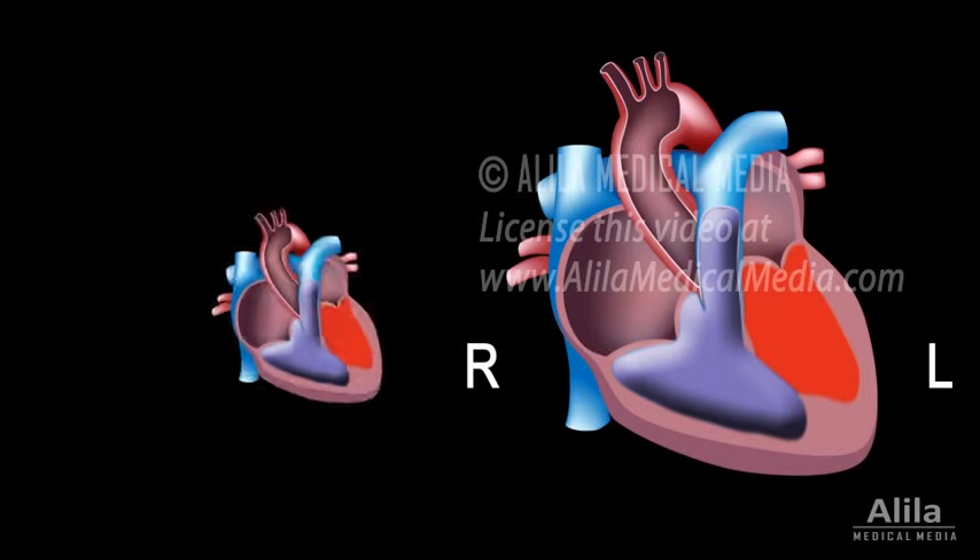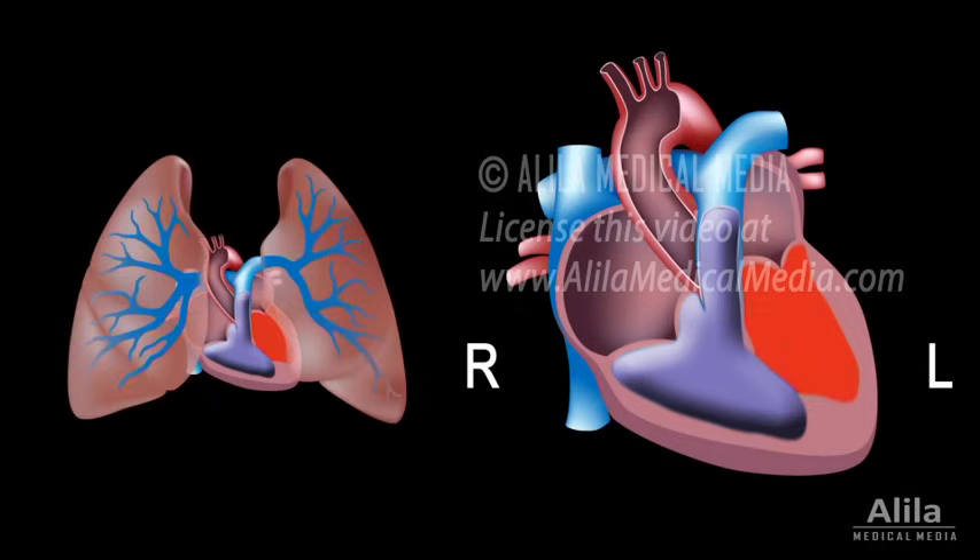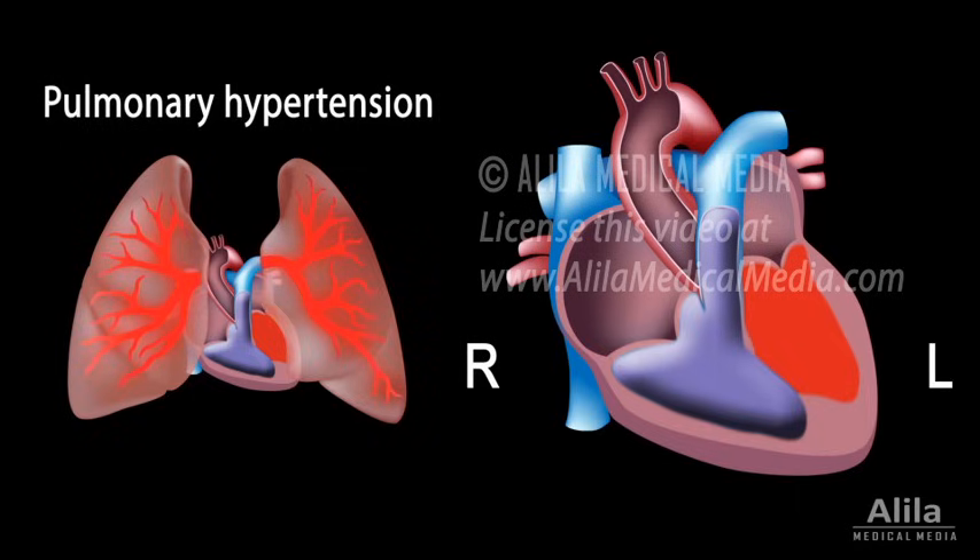As the right ventricle continuously pumps more blood to the lungs, the entire pulmonary vasculature may be overloaded and pulmonary hypertension may result.